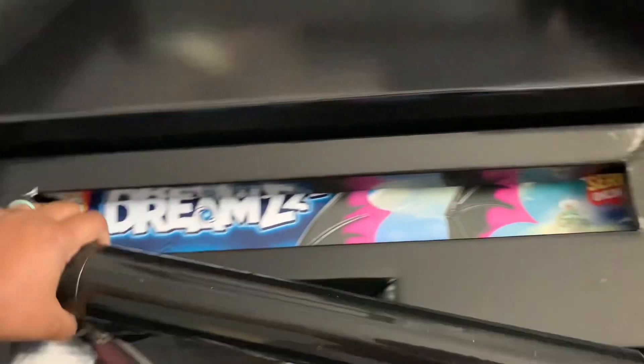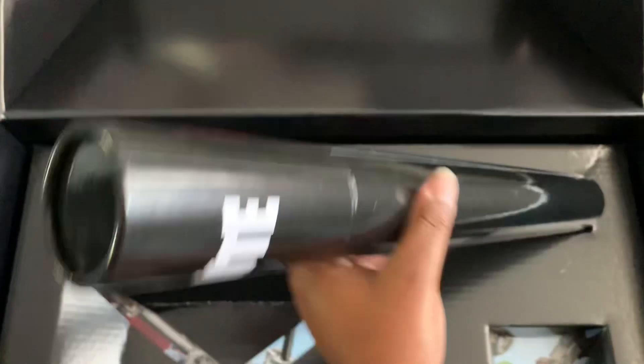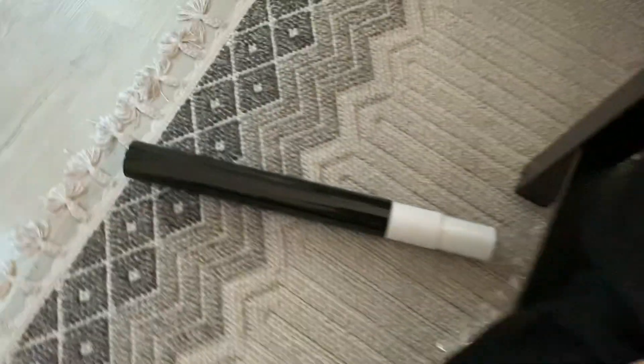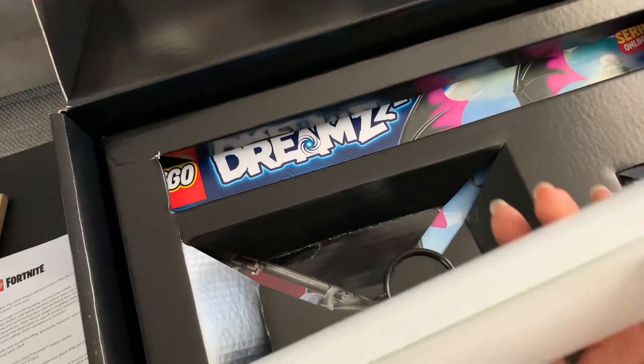I might need two hands — nope, maybe not. I don't want to mess this up. Now we can see a little bit of what's down there. I'll open this poster up and come right back. Whoa — little dropsies. That's what happens when you try to do things with one hand.